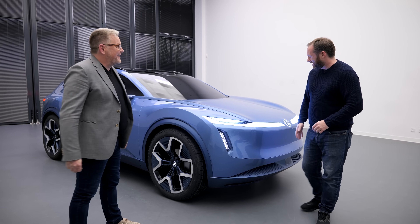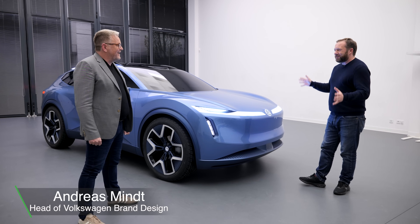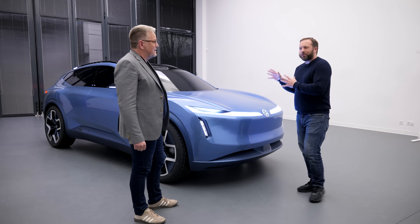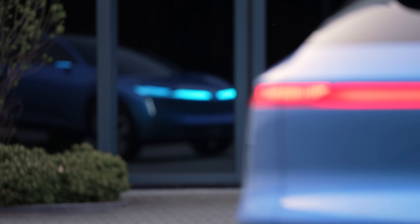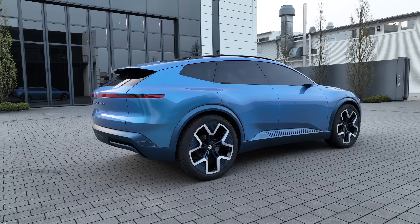Thanks for joining us. This is your latest concept car, the ID Code. It's not any particular model — it's a lot of models. You can discover a lot of elements, a lot of design values that we developed for Europe on one side and for China especially as well.